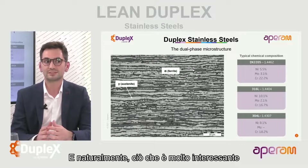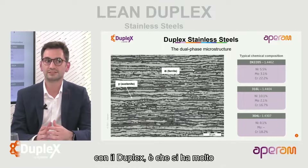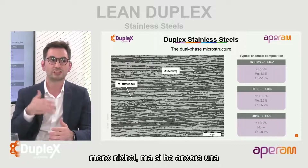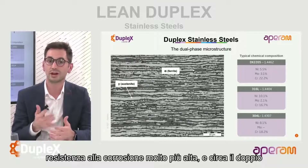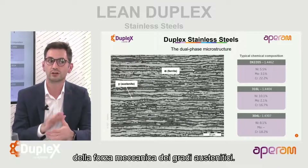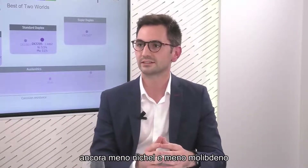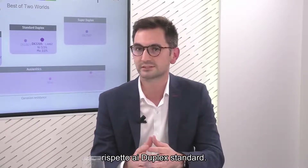What's very interesting with duplex is that you have much less nickel, but still a much higher corrosion resistance and about twice the mechanical strength of the austenitic grades. The point of this webinar is to talk about lean duplexes specifically. By lean, we mean even less nickel and less molybdenum than for standard duplexes.